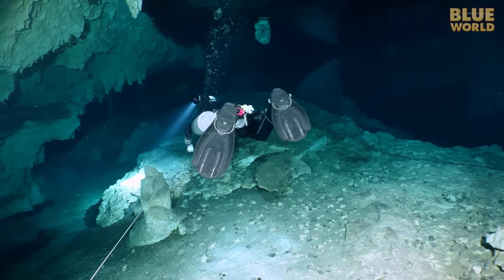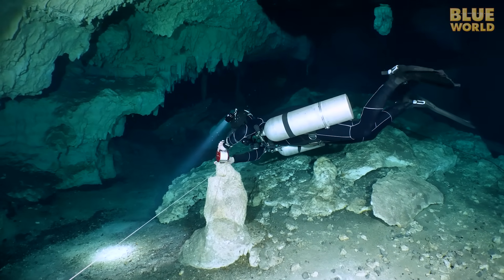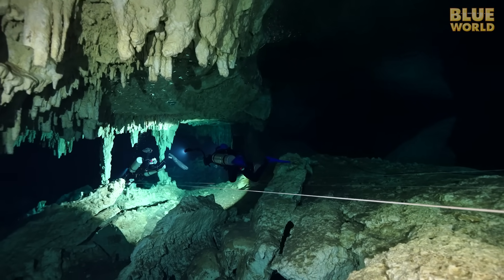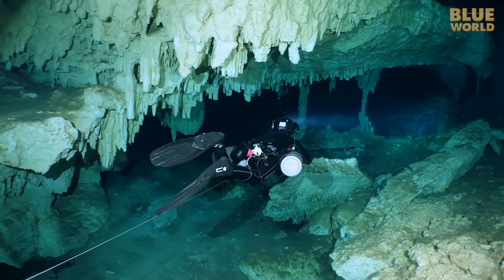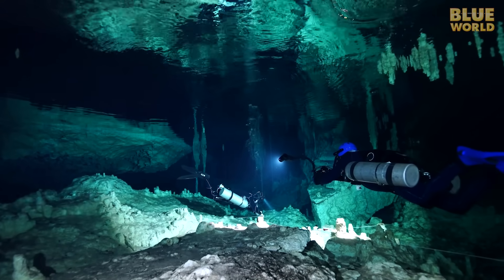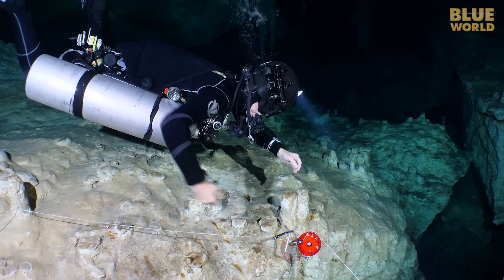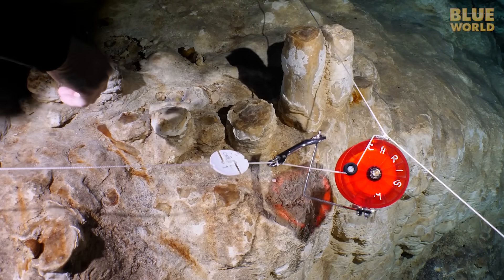Since every dive team places their own line from the main line back out of the cave, each team always knows when there are other divers in the cave. Reaching the main line, Christine ties our team's reel to the line. Then she places a marker, called a cookie, on the line. That marker has her name on it, so nobody else will take it out by mistake.